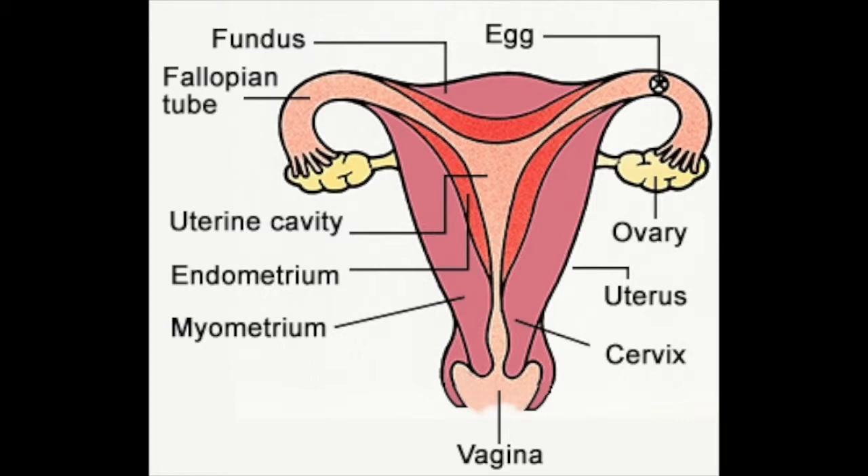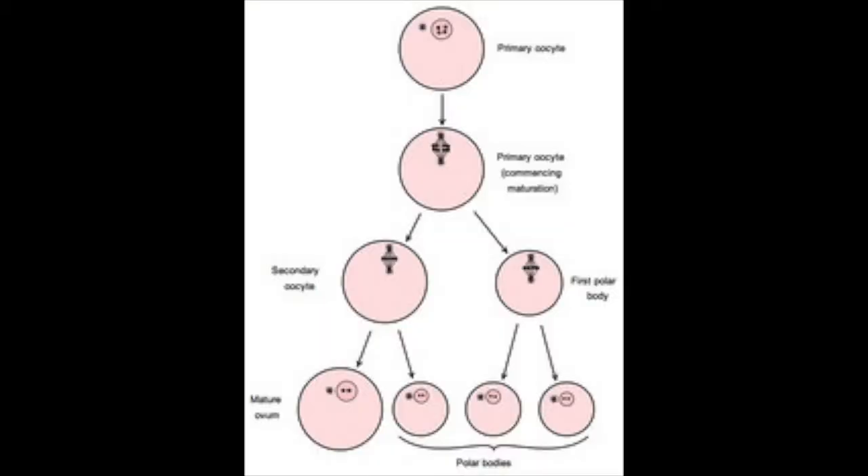Here we have the female reproductive system. Let's start with the ovaries. The ovaries hold and produce eggs. The process that produces the eggs is oogenesis. Oogenesis creates one egg and three polar bodies.